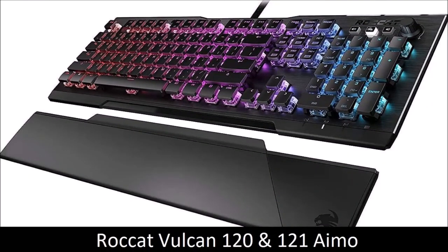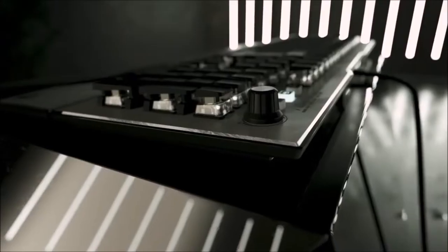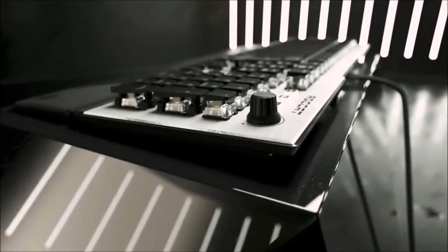Rocket Vulcan 120 and 121 AMO — The Most Futuristic Gaming Keyboard. Rocket has been active for a few years, but it is only with this keyboard that the brand truly established itself in high-end gaming peripherals. With this model, Rocket launched its own switch, the Titan, which Rocket claims is 20% faster than the competition. We can attest that this keyboard is extremely responsive, and the anti-ghosting technology works perfectly.